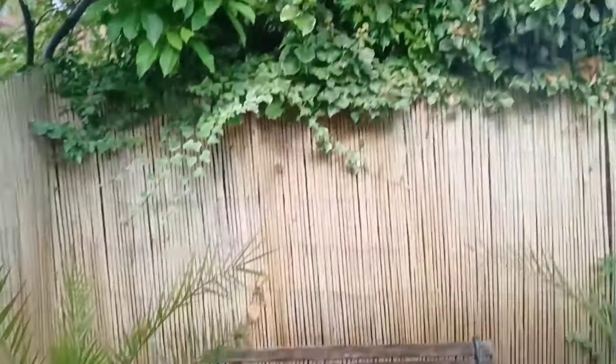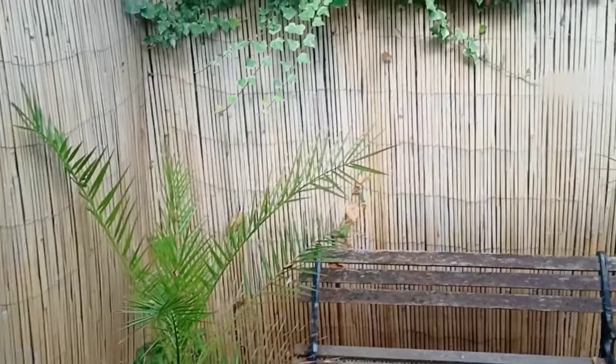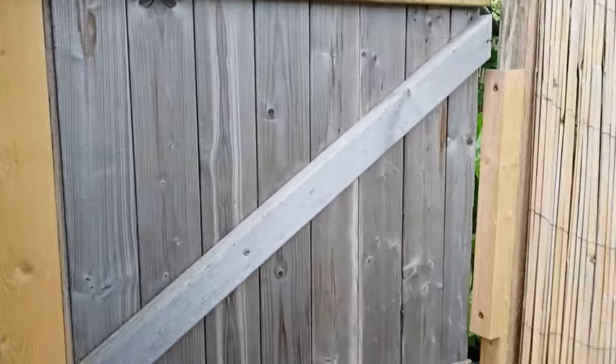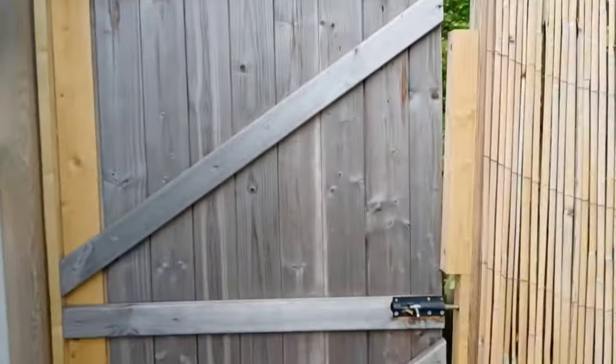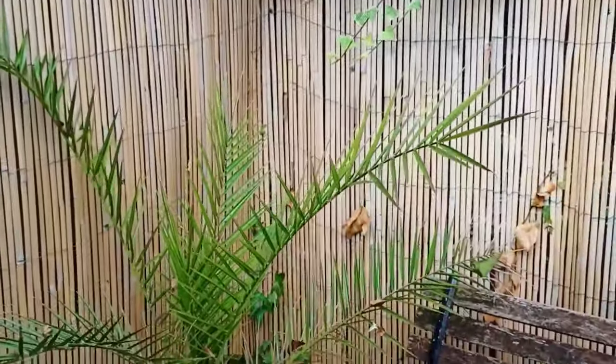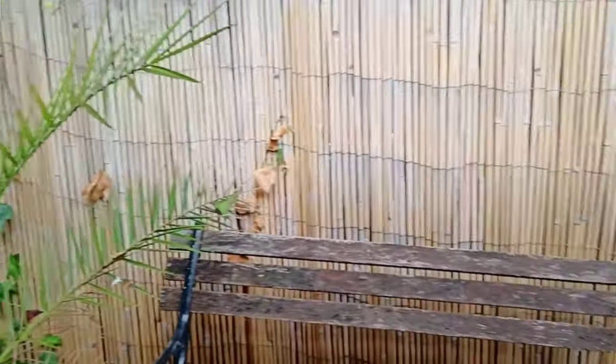Let's close it and go out. As you can see, this is the main entrance. Although this area outside is not well maintained, there is still a little space here.